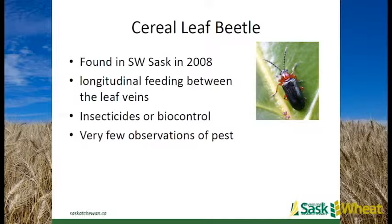Cereal leaf beetle: not a major threat, but it was found in southwest Saskatchewan in 2008 and again in 2015 in both southwest and southeastern Saskatchewan. What you're looking for is feeding between leaf veins. It is a good candidate for biocontrol, but there are very few observations of this pest. We don't want it to reach outbreak levels, so watching for it and working with the entomologist at Saskatchewan Agriculture will help access biocontrol options.